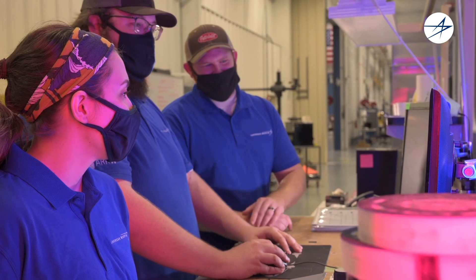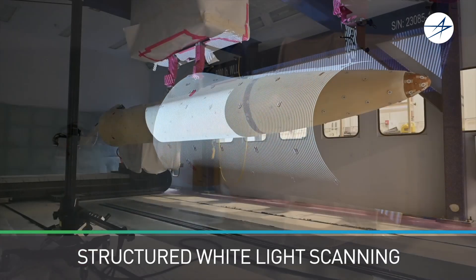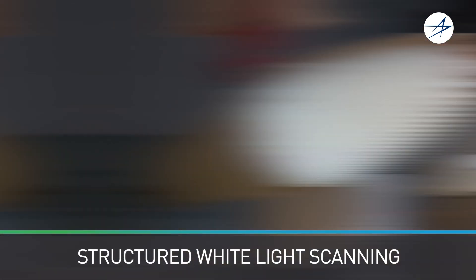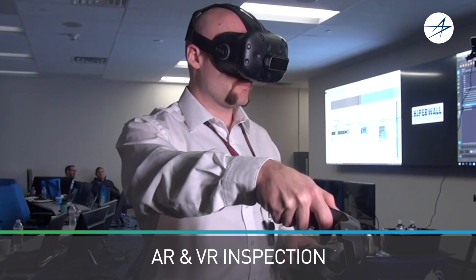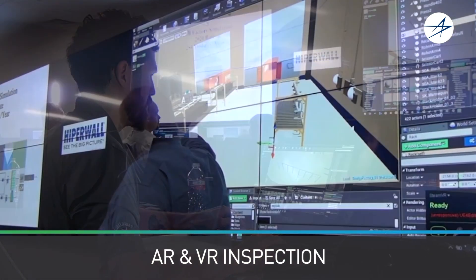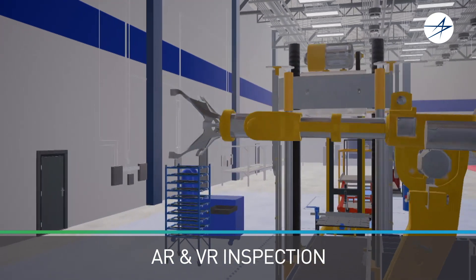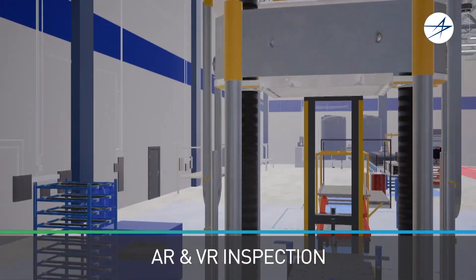We've invested significantly in applying a model-driven qualification and test approach to make sure we deliver right the first time. This digital feedback loop reduces risk and redundancies by creating functional digital twins to immediately compare as-built attributes to the original model.